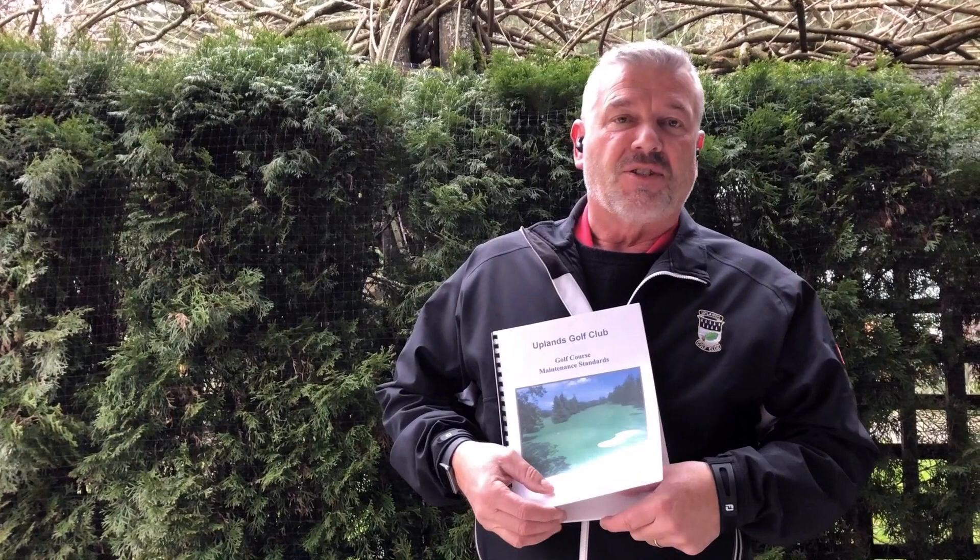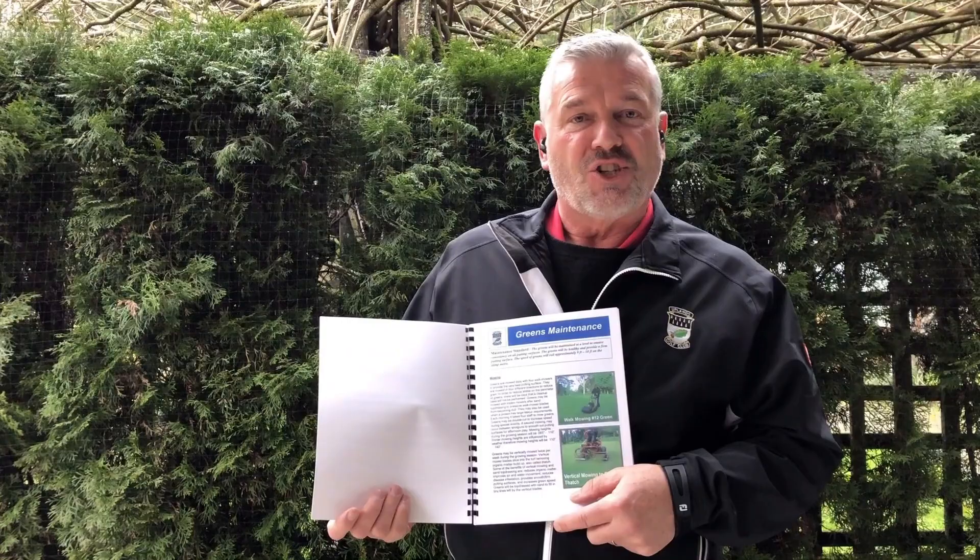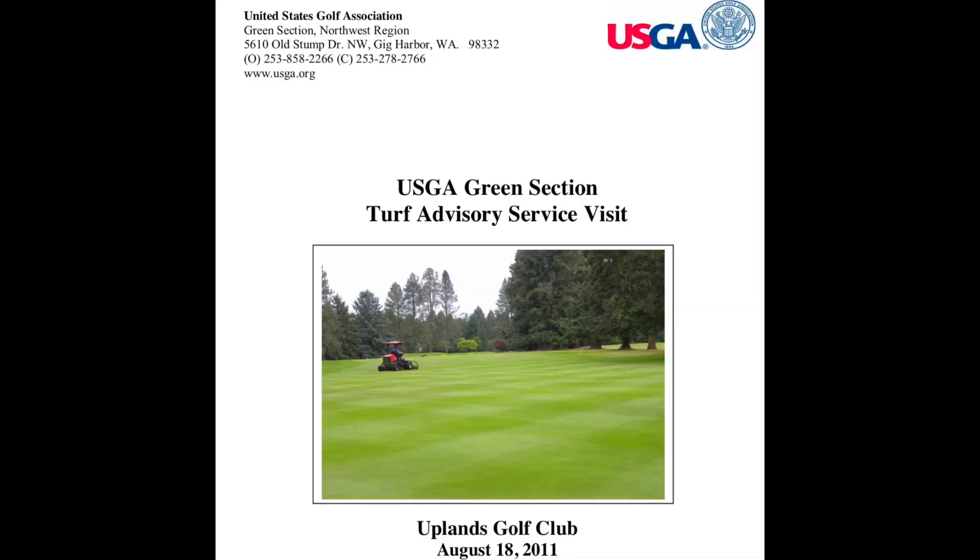Good afternoon everyone. This is the time of the year that we reflect on our past year in regards to golf course maintenance — what worked in golf course conditioning, what things can we do better, or what things can we eliminate. This is also a time of the year that we review our golf course maintenance standards, a document that guides us on the various maintenance practices that we do on the golf course each year.